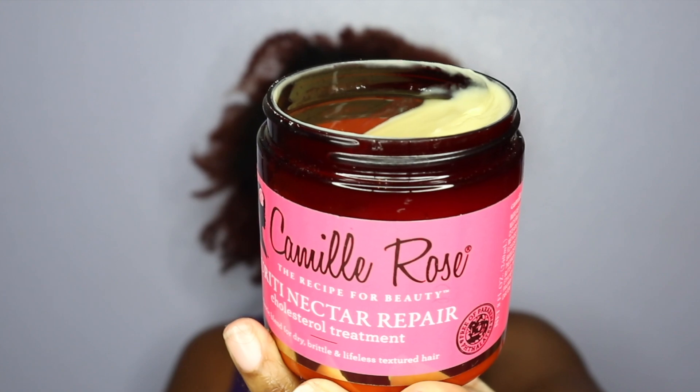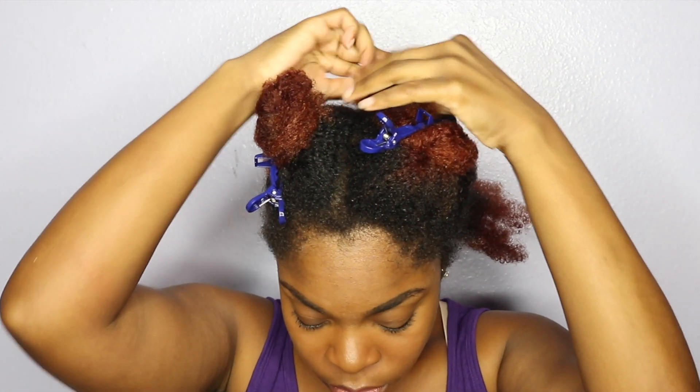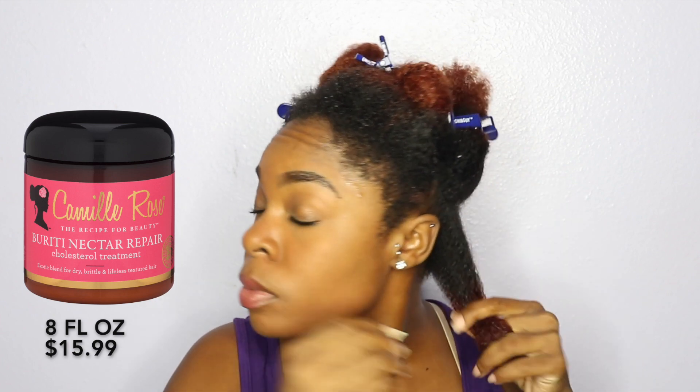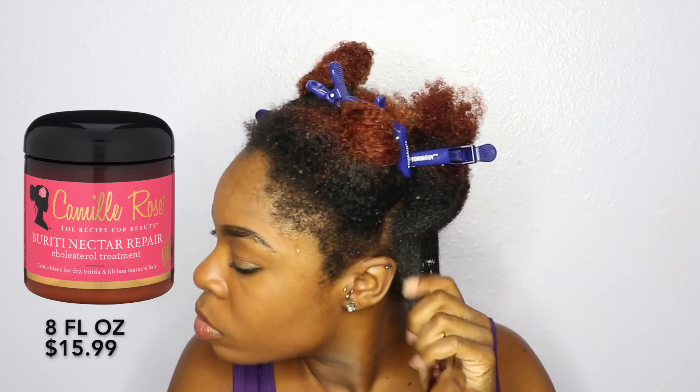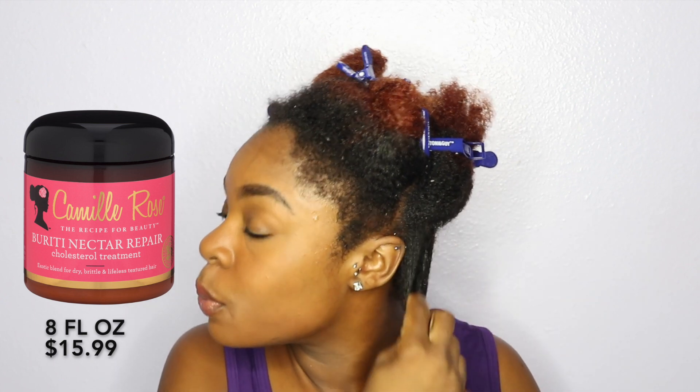I've already shampooed my hair and divided it into four sections. Let's read about how you're supposed to apply this deep conditioner. You're supposed to apply an ample amount to wet or dry hair — today I'm doing it on wet hair. It says you can leave it on for 20 minutes, then do a cool rinse while detangling with a wide tooth comb.